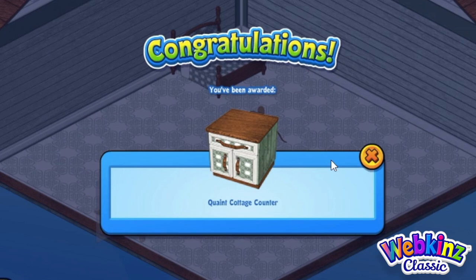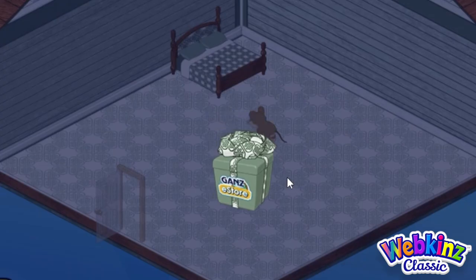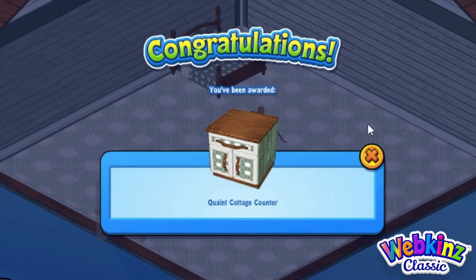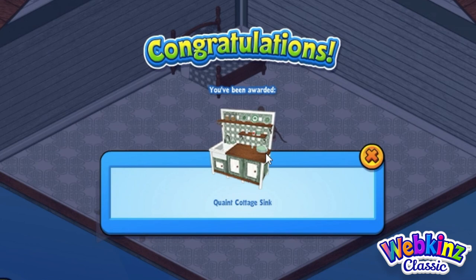Here's the quaint cottage counter, and this is great because there are some kitchen items — we've seen the cookie jar already and the icebox, and now we've got two counters. I love having multiples of counters. Oh my gosh, this is my favorite item in the whole theme — it's the quaint cottage sink and I absolutely love it.